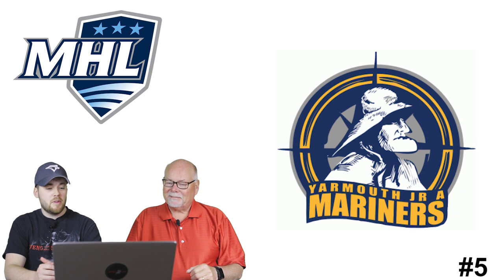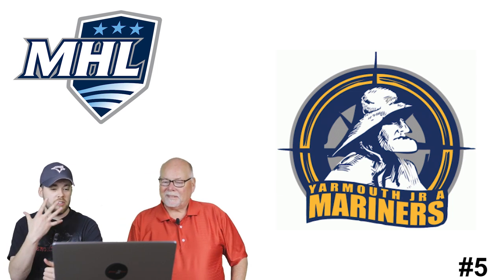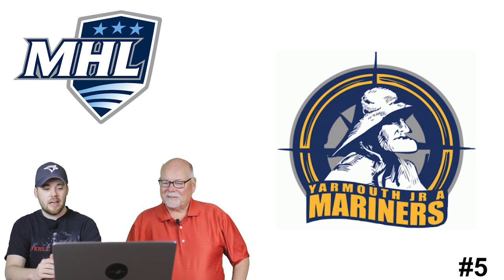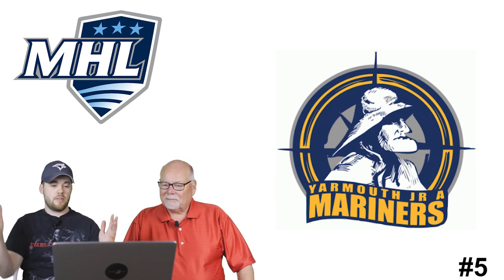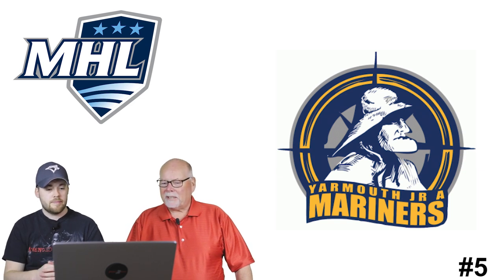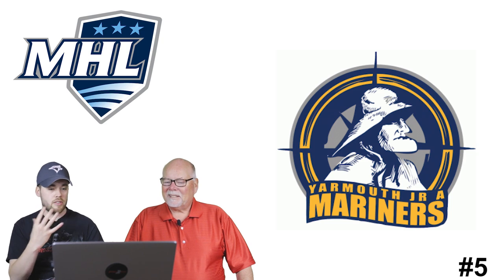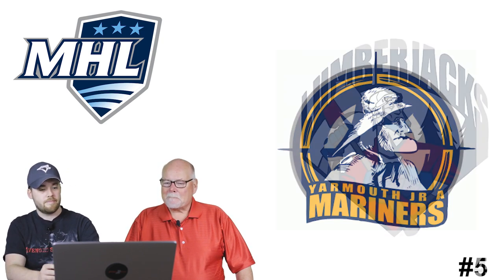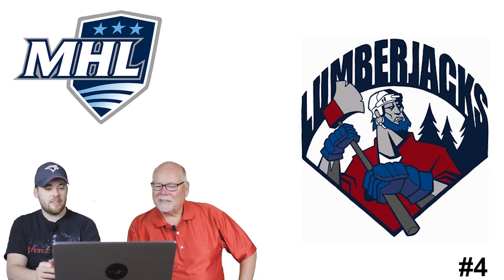Number 5: the Yarmouth Junior A Mariners. It's a very unique logo - the guy is an old fisherman with a massive chin, but he's an old-timer. I love blue and yellow together, I like the compass rose in the background, and he's got the sou'wester on. I really like it even though he looks a little strange.